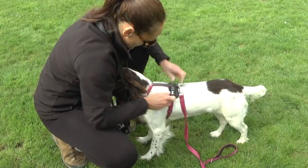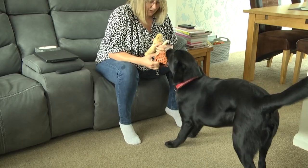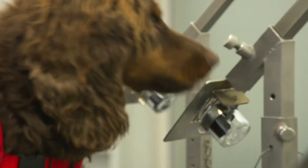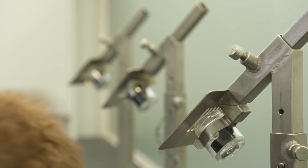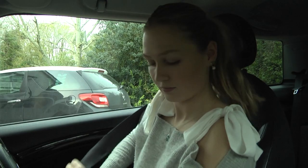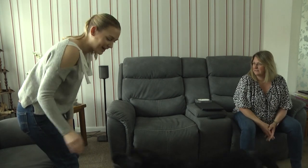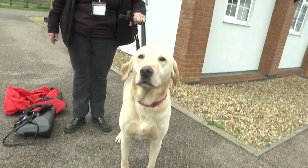Dogs — a man's best friend, a playful protector, but also some of the best pathologists in the world. My name's Jex Davis and I'm investigating how medical detection dogs are revolutionising diagnostics and medical assistance in the UK.